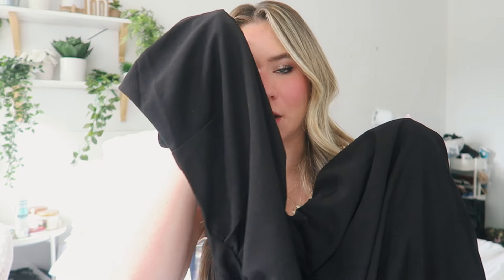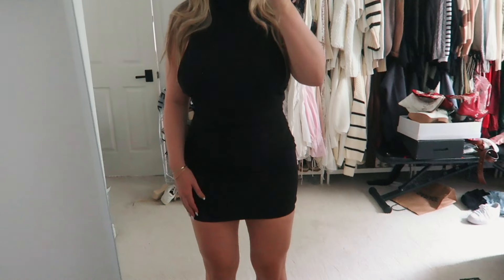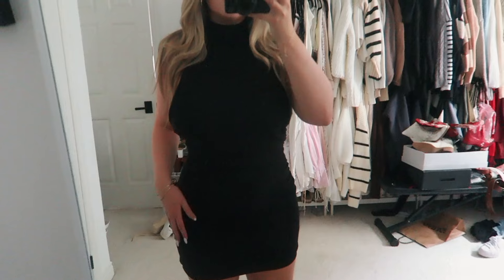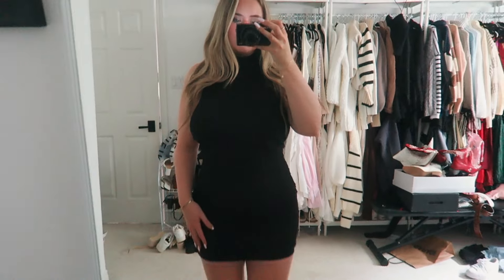There's also a more going-out, event-type dress. It's just this high-neck open-back bodycon dress. I got this in a size medium. I'm excited to try this on — I feel like it's going to be super flattering. And again, you can never go wrong with an open-back black dress.